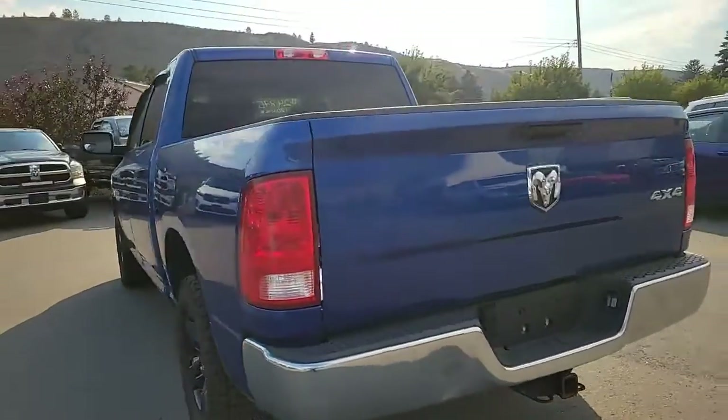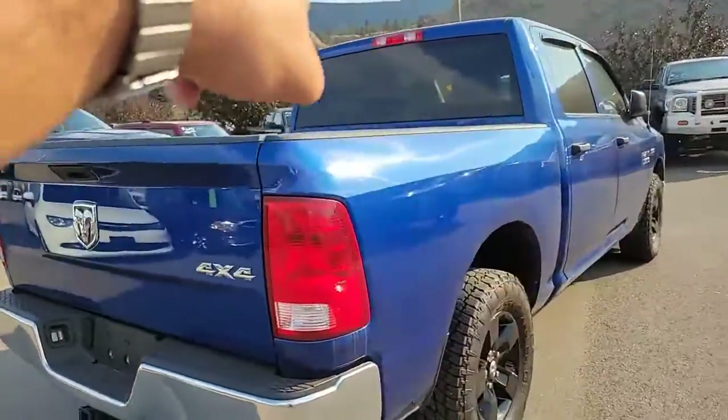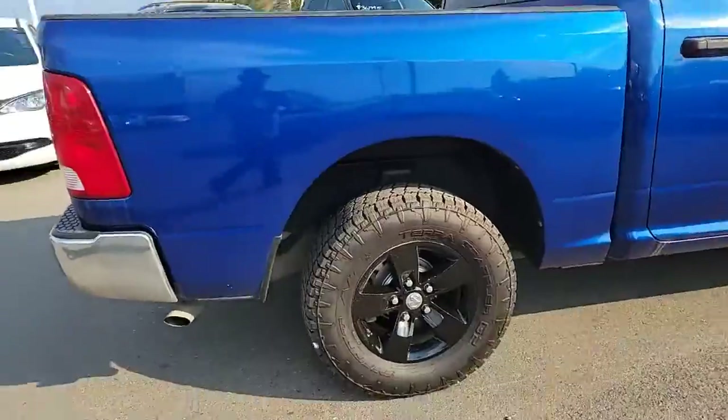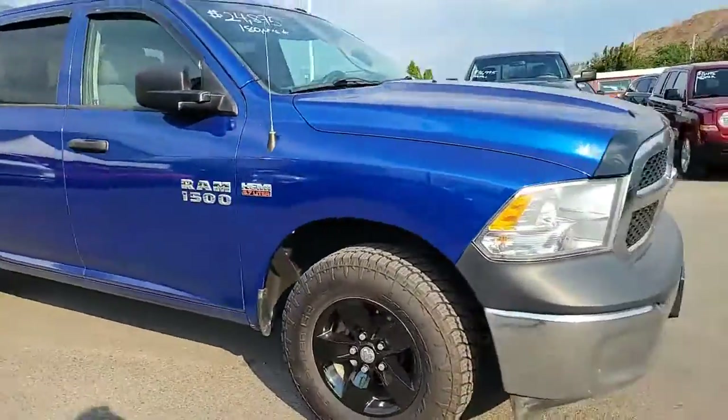Dead giveaway — I've said it before, but if you want to tell an ST apart from any other truck: no rear slider. Impress your friends. It's in really nice shape, this one's a 5.7 Hemi.